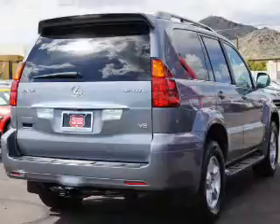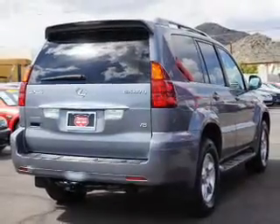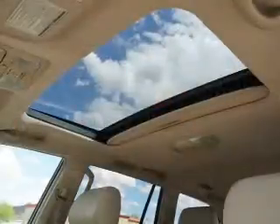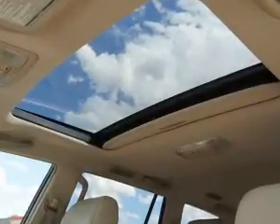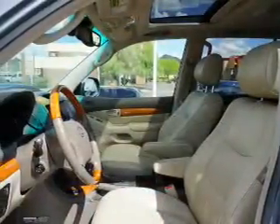Inside you'll find leather seats, heated seats, steering wheel controls, automatic climate control, curtain head airbags, front airbags, side airbags, child safety locks, power seats, and cruise control.